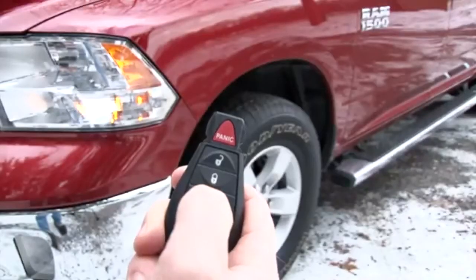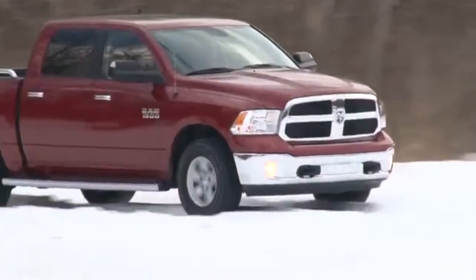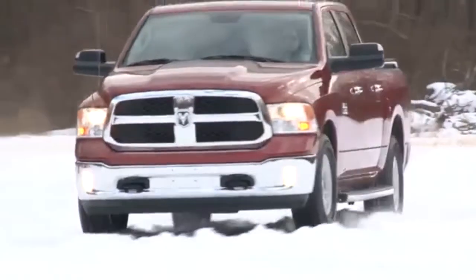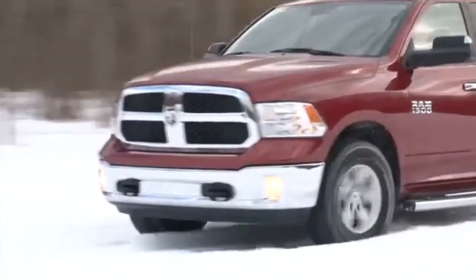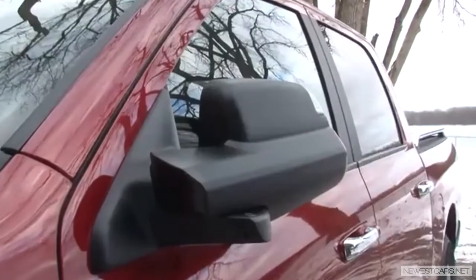You also have the ability to bring the Ram to its lowest setting right from the key fob. And other than simply being so big — parking is always an adventure — the Ram actually drives small, a hallmark of well-engineered trucks. But these optional tow mirrors have got to come with a power folding feature.